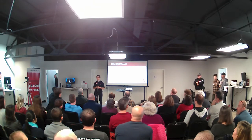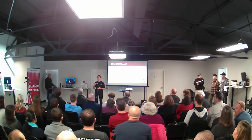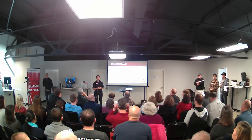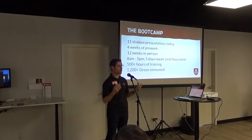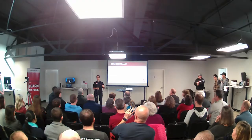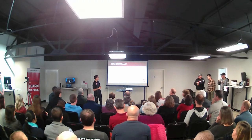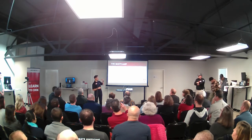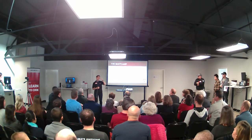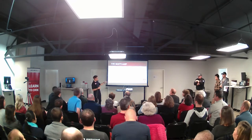They spent four weeks onboarding into this new world of software development, working remotely in what we call pre-work. From there, they joined us for 12 weeks as basically a full-time job. They were here 8 a.m. to 5 p.m. and then some. Throughout those 12 weeks working very, very hard, and that amounts to over 500 hours of training.